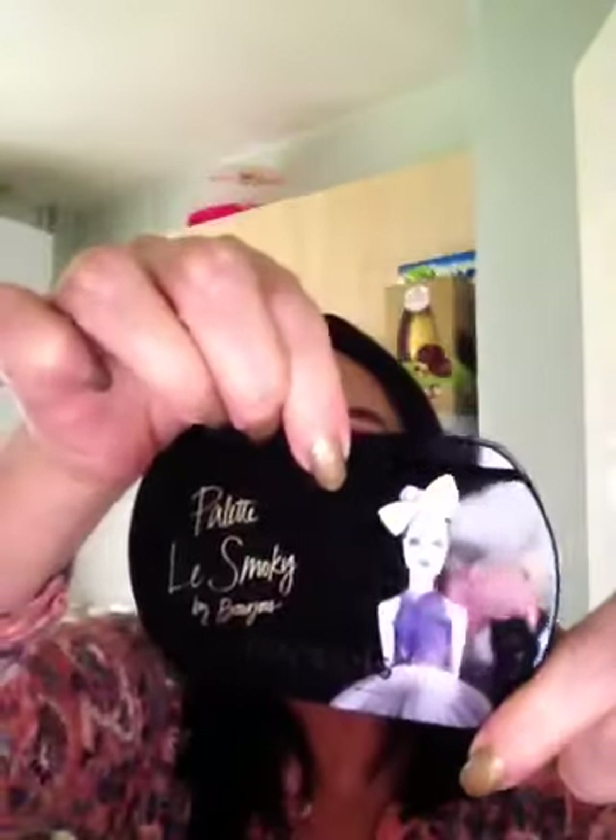And I think this is the last thing, which was very well wrapped. This is the palette, the smokey, by Bourjois. Pretty packaging. I'm not sure how you open it — it's got a safety seal. Let me just slide the scissors in to break the seal. This is a really nice palette, actually. It's got a little tiny pointy brush and a normal little sponge brush. And these are the colours — very, very nice.